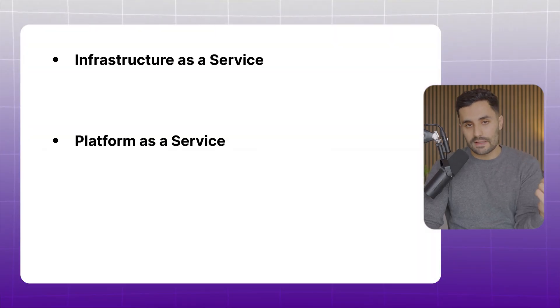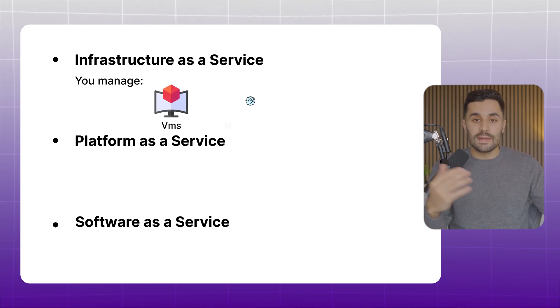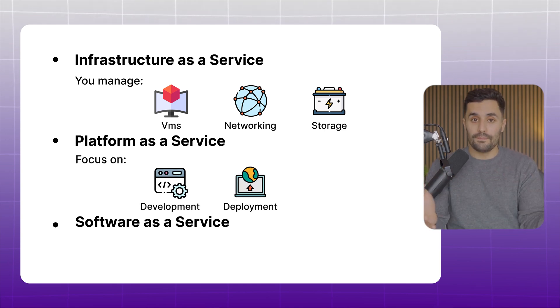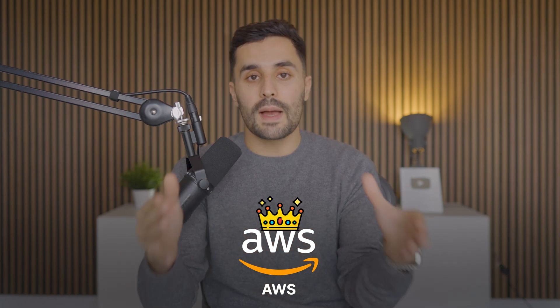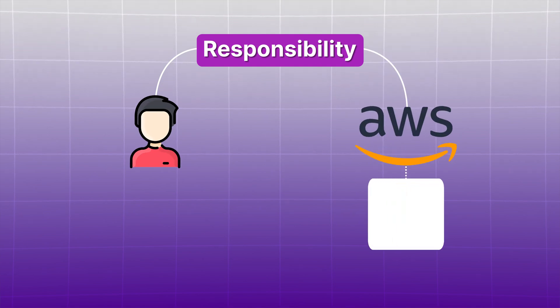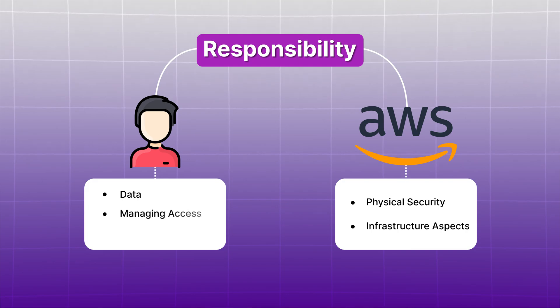Cloud services are typically offered in three forms: Infrastructure as a Service, Platform as a Service, and Software as a Service. With IaaS you manage virtual machines, networking, and storage. PaaS manages the infrastructure, allowing you to focus on development and deployment. In SaaS, everything is handled by the provider, leaving you to focus only on application-level security. It's also valuable to explore AWS, Azure, and Google Cloud, but we'll stick with AWS as it has the largest market share. Responsibilities are shared between you and the cloud provider — the provider handles the physical security and infrastructure, while you are responsible for securing your data, managing access, and setting permissions.